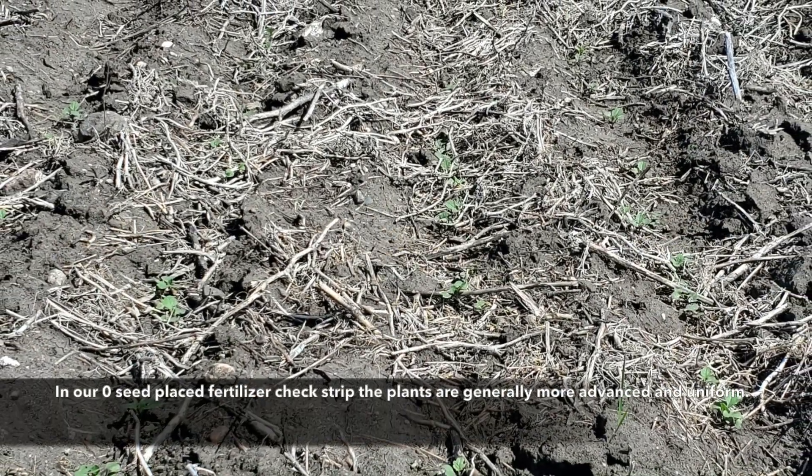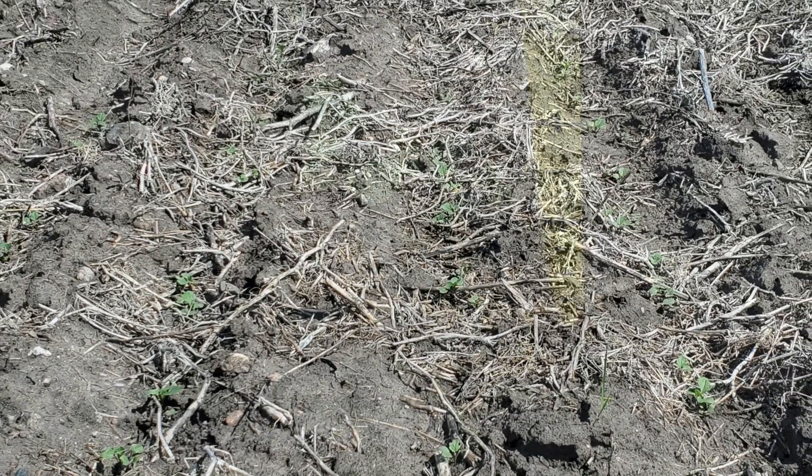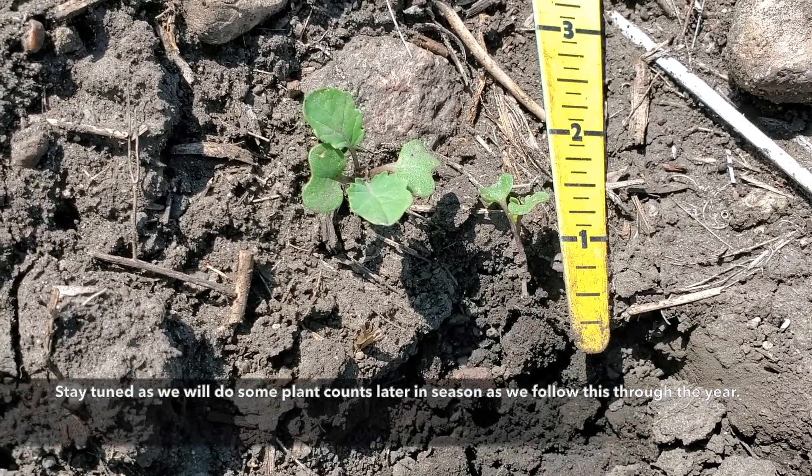In our zero seed placed fertilizer check strip, the plants are generally more advanced and uniform. Stay tuned as we will do some plant counts later in the season as we follow this throughout the year.